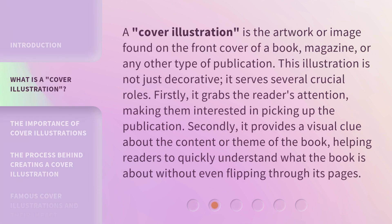A cover illustration is the artwork or image found on the front cover of a book, magazine, or any other type of publication. This illustration is not just decorative — it serves several crucial roles. Firstly, it grabs the reader's attention, making them interested in picking up the publication. Secondly, it provides a visual clue about the content or theme of the book, helping readers to quickly understand what the book is about without even flipping through its pages.